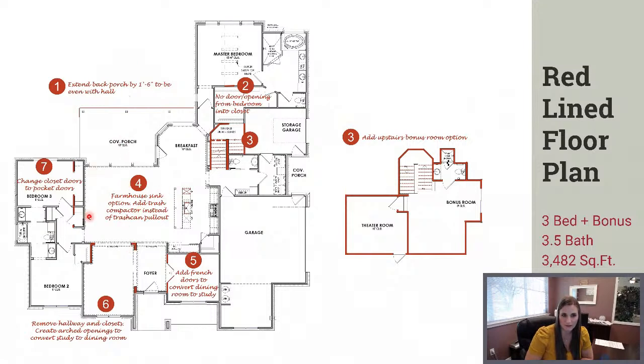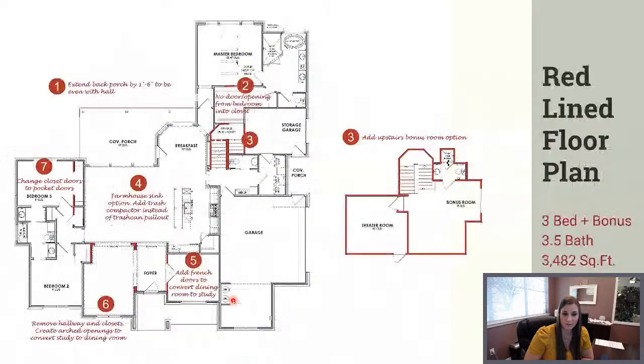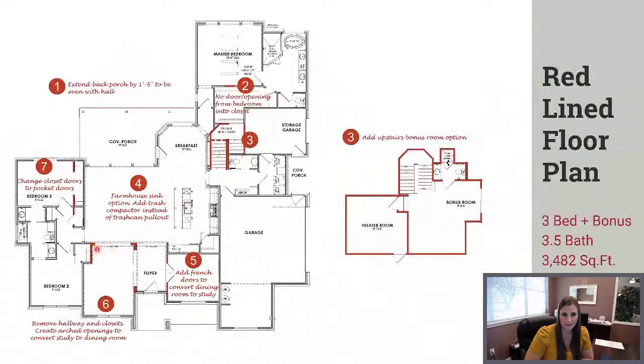In the kitchen, they switched out the sink to a farmhouse or apron front style sink. They also traded out the standard trash can pull-out on the island and did a trash compactor in that location instead. One of the biggest changes—and one of the most important things to her—was creating a massive dining room. Instead of the formal dining room on the front right of the foyer, they put doors on it and made that the study. Then they opened up the study space and turned it into a really large dining area, taking out the closet and opening it up to the family room.